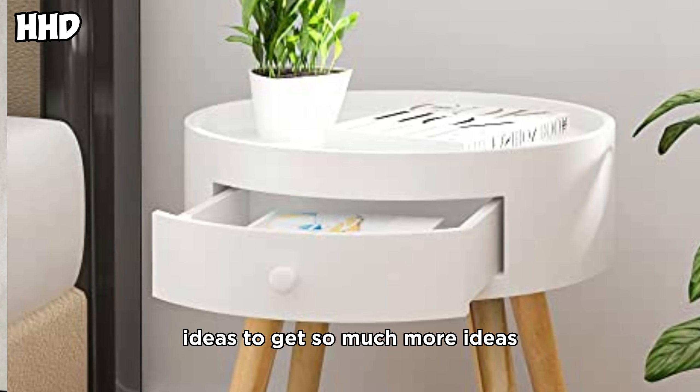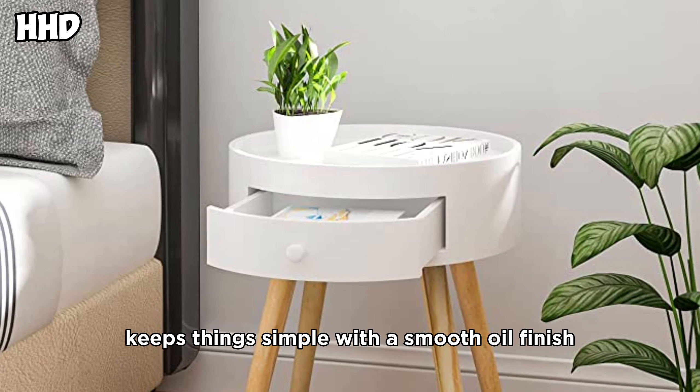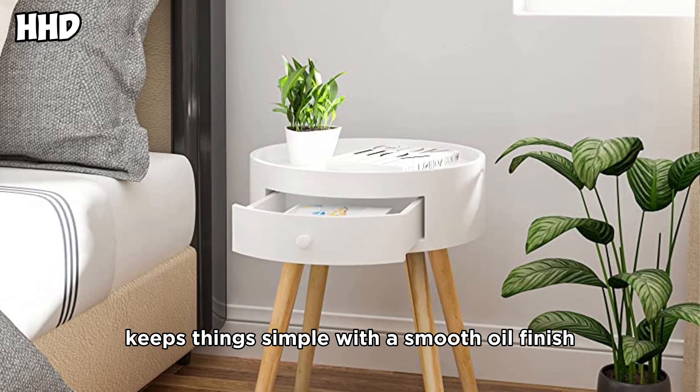Get so many more ideas for a bright and natural look. This wood-side table keeps things simple with a smooth oil finish.